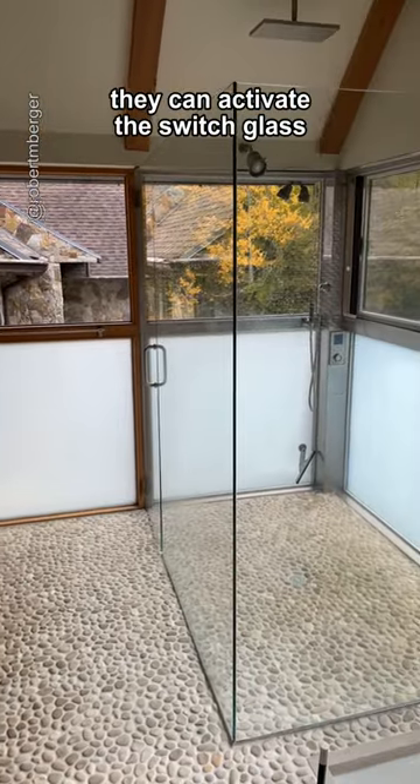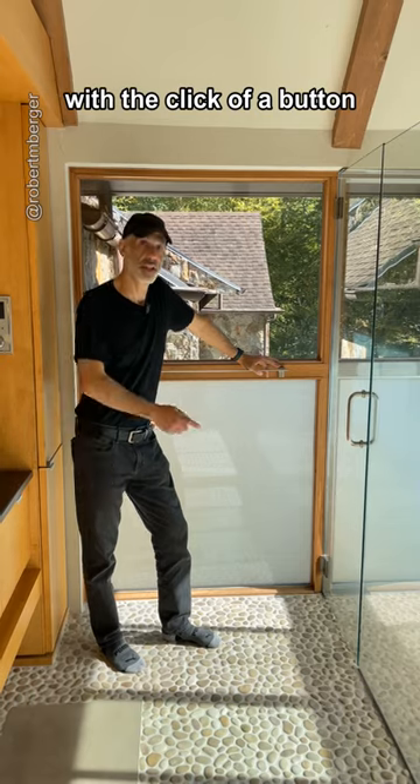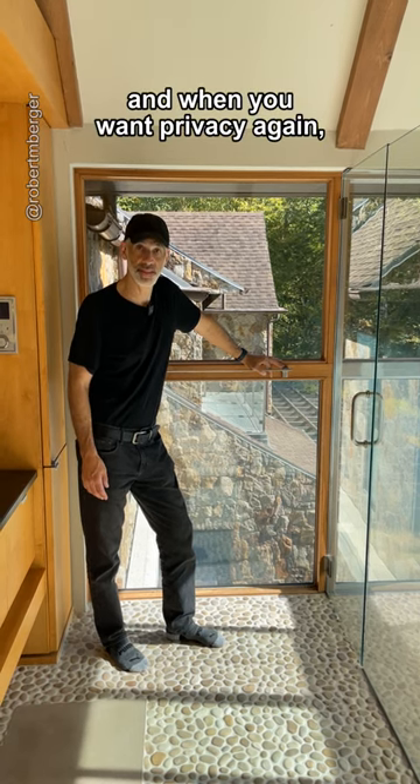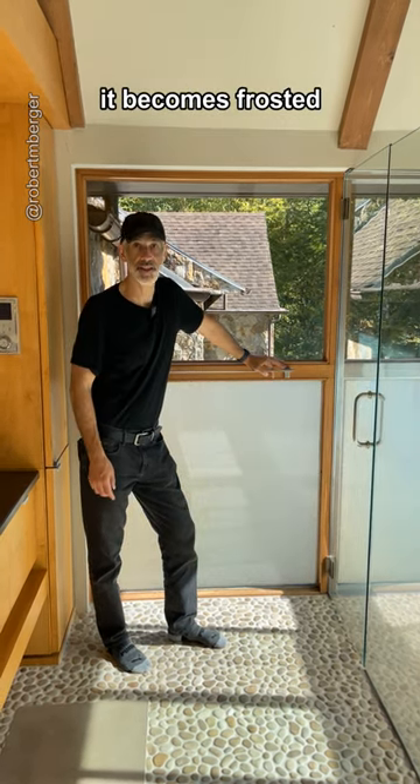And when they don't need privacy, they can activate the switch glass. With the click of a button, the frosted glass becomes clearer. And when you want privacy again, it becomes frosted.